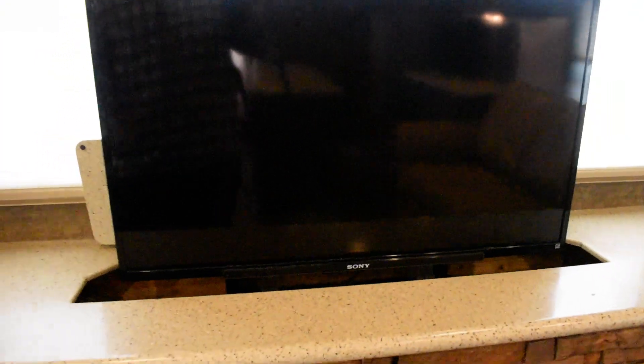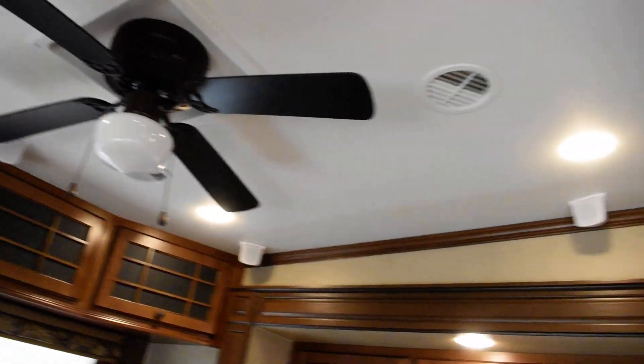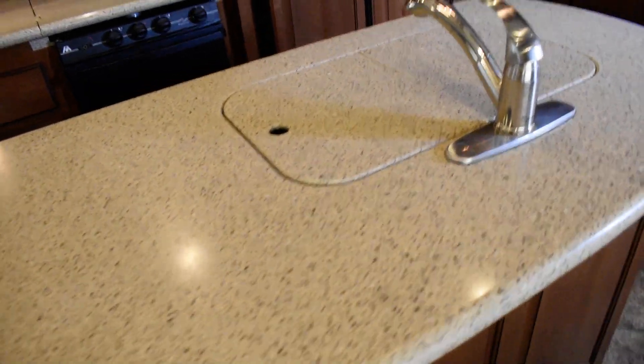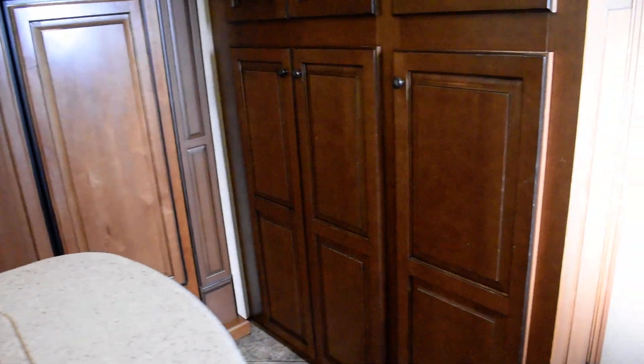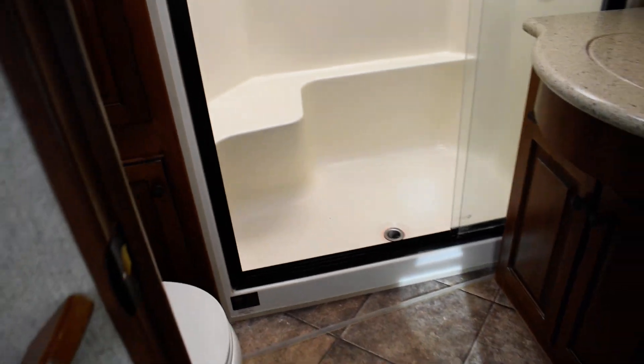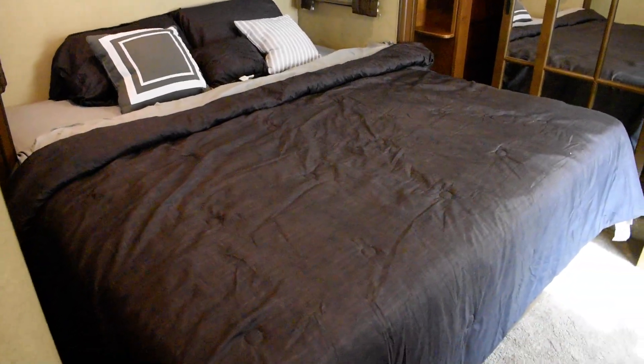Ceiling fan, and I like those lights. I love that island as I said before. Now we're going up here to your bathroom — oh man, look at that shower! A big shower with plenty of space in the bathroom.